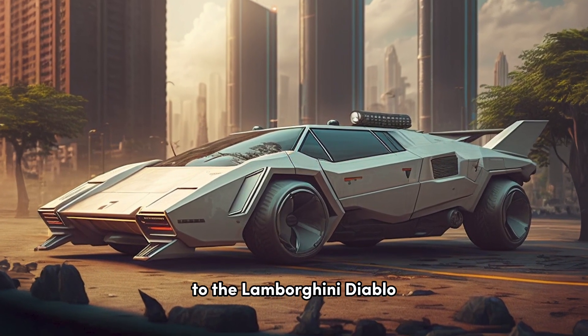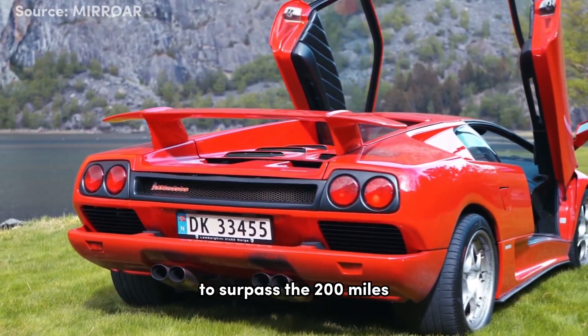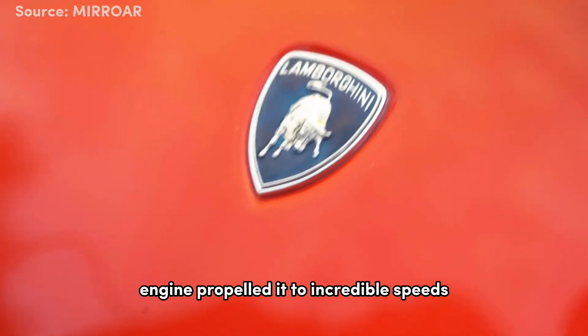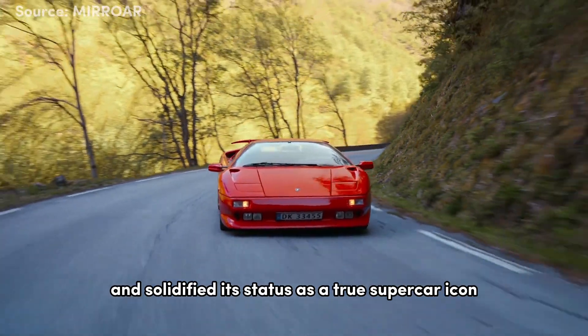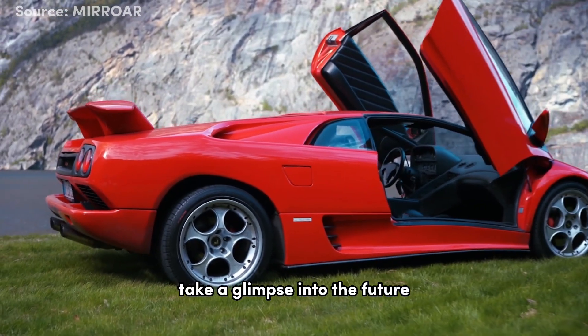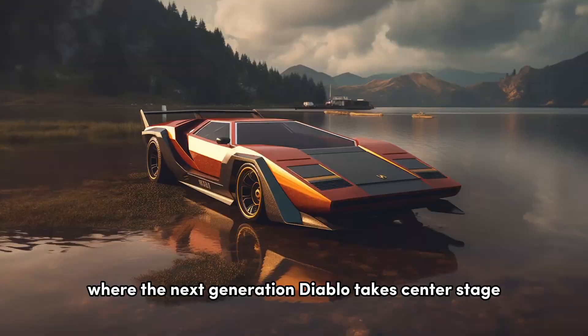Now let's shift our focus to the Lamborghini Diablo. Did you know that the Diablo was the first Lamborghini to surpass the 200 miles per hour mark? Its powerful V12 engine propelled it to incredible speeds and solidified its status as a true supercar icon. Take a glimpse into the future, where the next generation Diablo takes center stage.